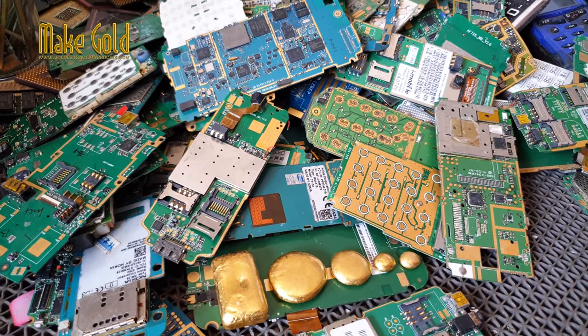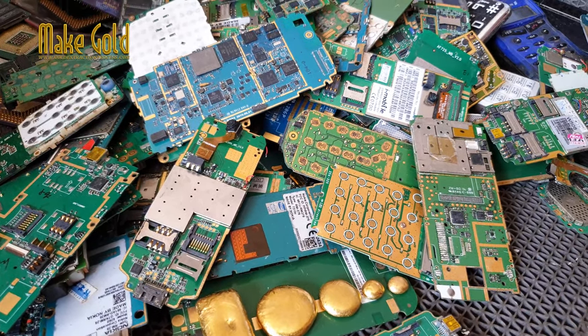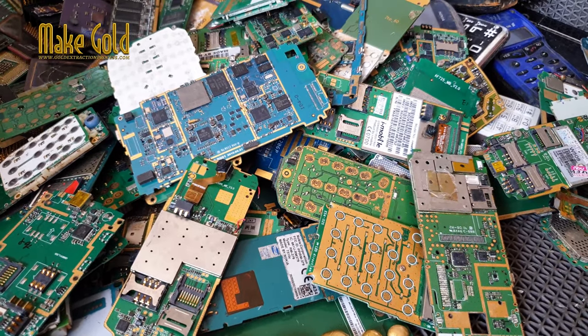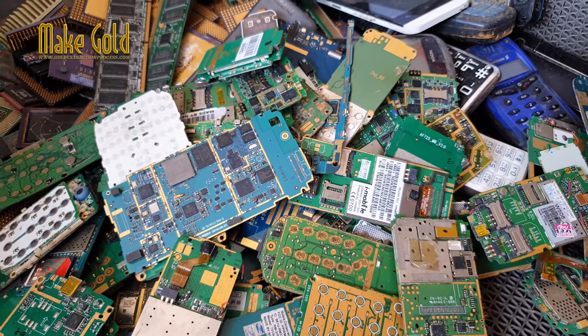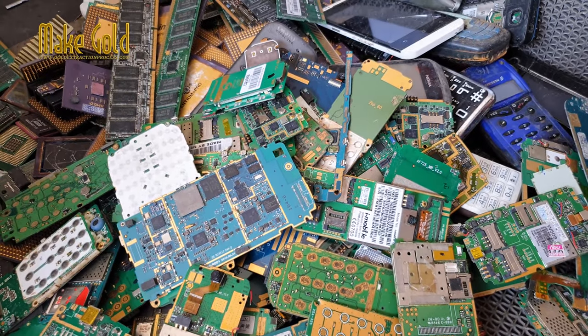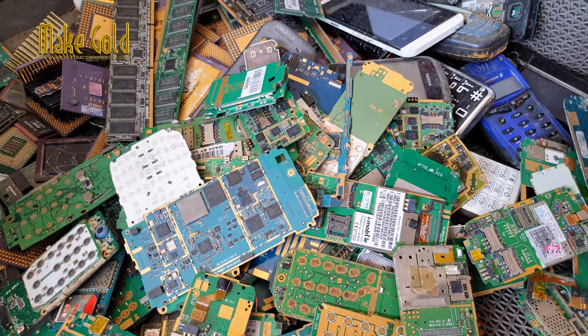While the amount of gold in a single phone may not seem like much, when you consider the number of cell phones that are discarded every year, it adds up to a significant amount of precious metals that can be recycled and reused.